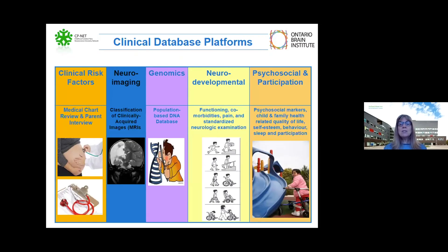We created a large clinical database, and we collected information across five different platforms, but this particular study focused on combining the neuroimaging platform and the neurodevelopmental platform. We looked at the developmental profiles of children with MCA infarcts and compared them to children with periventricular venous infarcts.